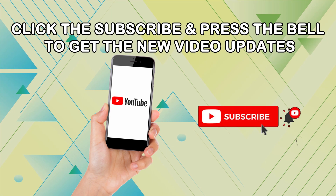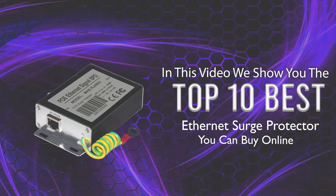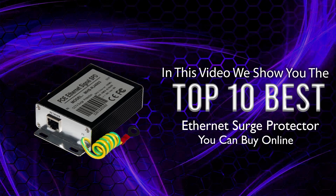In this video we will show you the top 10 best Ethernet surge protectors you can buy online.